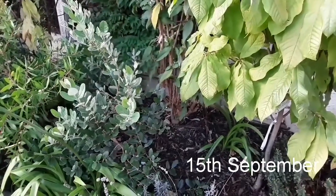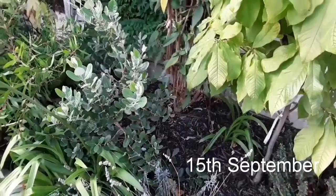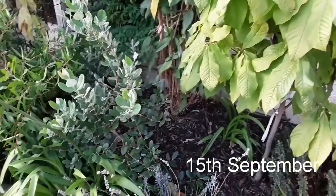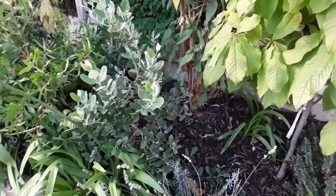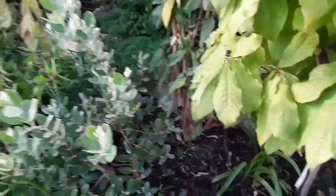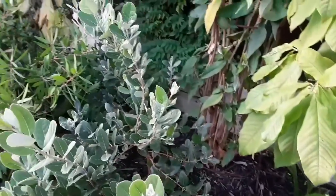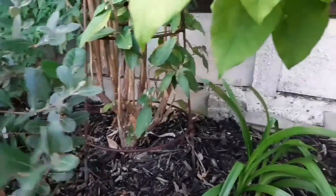Good afternoon everybody, it's Brett here, Lionheart 84. It's Sunday the 15th of September, been a glorious day. I've been doing some fence painting, or at least finishing a little bit of fence painting, and I thought we'd have a look at my pineapple guavas to see how they're coming on. This one here is the variety Triumph.